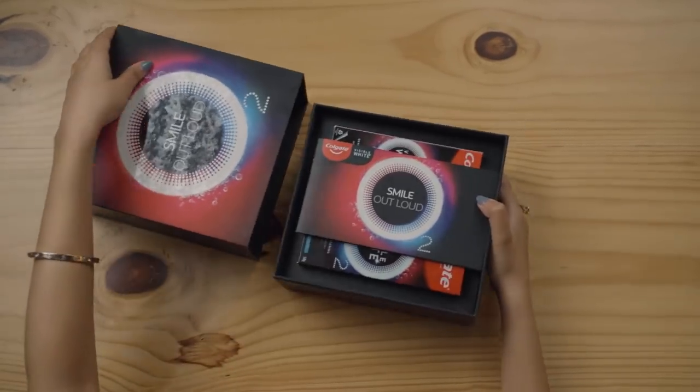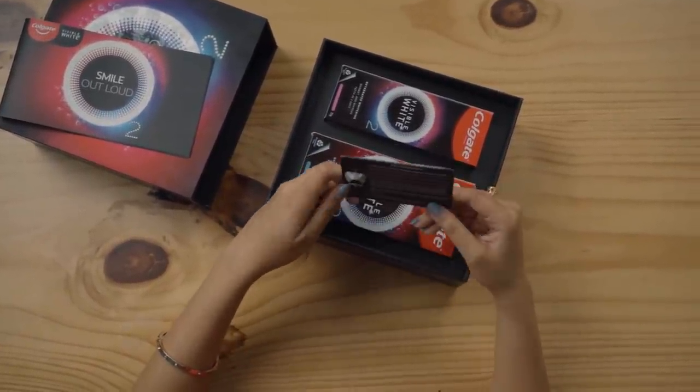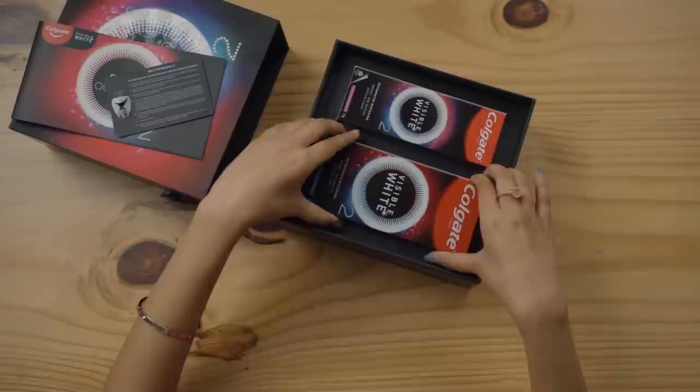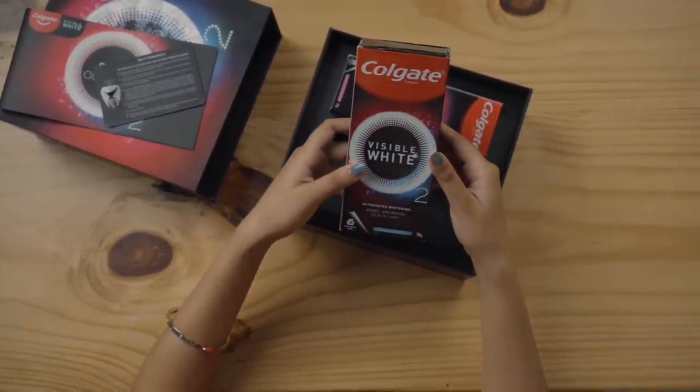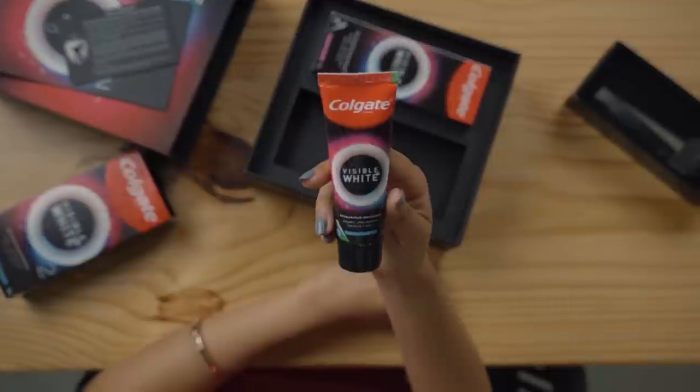Introducing the new revolutionary Colgate Visible White O2. It gives you whiter teeth in just 3 days. This is the first time a product like this has been launched in India and it's super effective. This was a whole new brushing experience for me and I look forward to waking up to it every day. I noticed a warm fuzzy sensation and realized that's where we experience the power of science. This product is powered with a unique active oxygen technology.